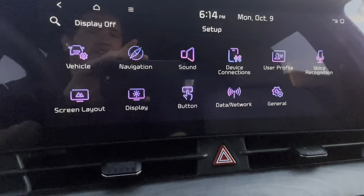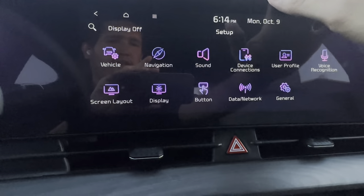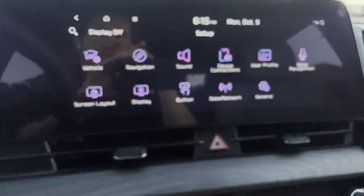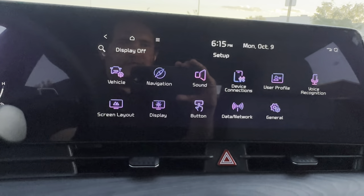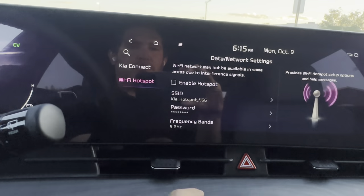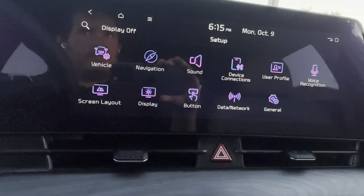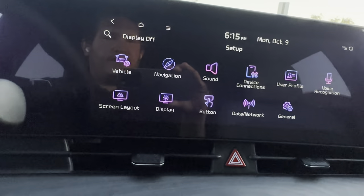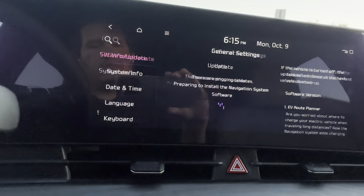Under Data Network, this car has a built-in Wi-Fi router. You get three free gigabytes of Wi-Fi or three months powered by Verizon, whichever comes first. Go to Data Network, make sure Kia Connect is set up, go to Wi-Fi Hotspot, and enable the hotspot. The vehicle is also insanely customizable overall — you could spend all night in these settings.